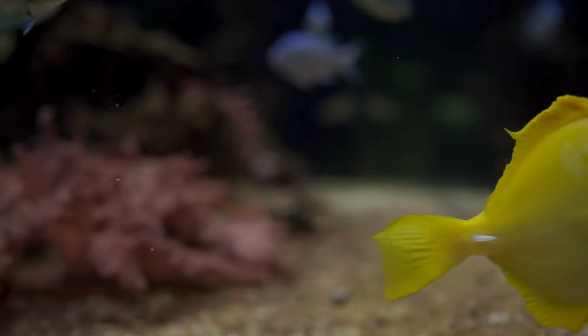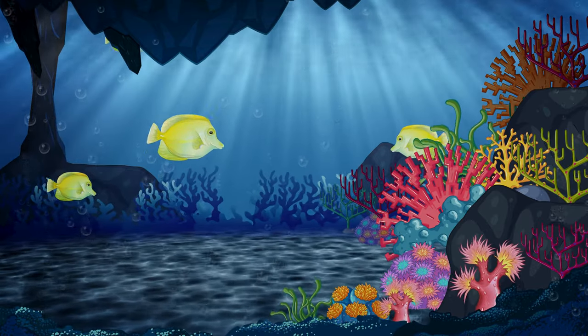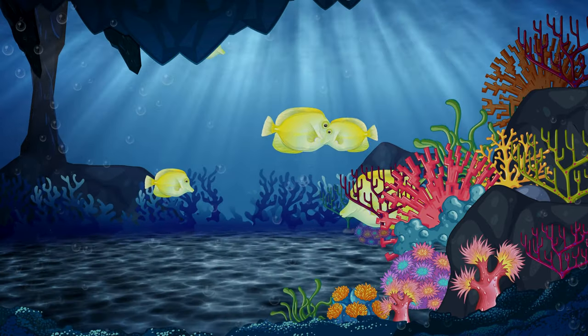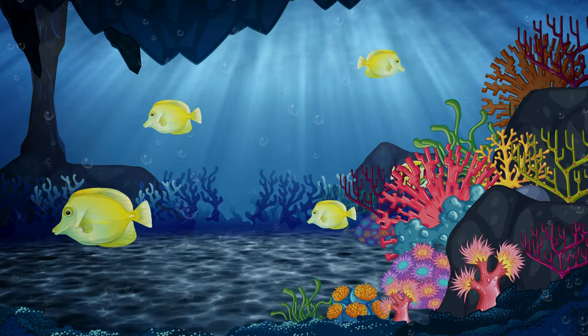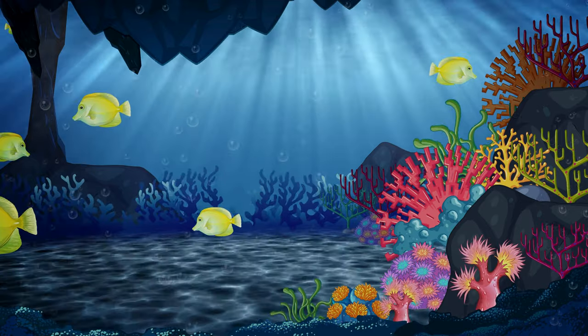Sunshine fish — meet the Yellow Tang, also known as the sunshine fish of the sea. Just like a burst of sunlight, these fish shine with bright yellow coloration, making them stand out in the coral reefs they call home.